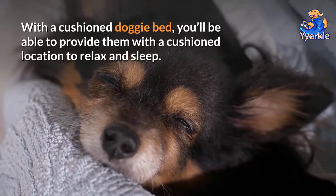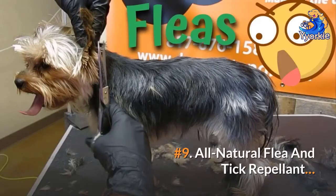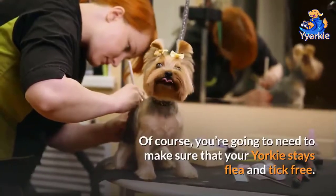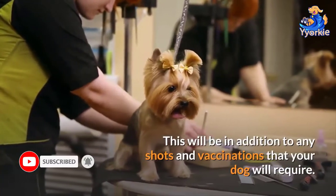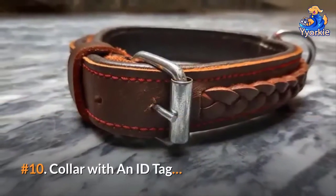Number eight: a doggy bed. With a cushioned doggy bed, you'll be able to provide them with a comfortable location to relax and sleep. Number nine: all-natural flea and tick repellent. You're going to need to make sure that your Yorkie stays flea and tick free, in addition to any shots and vaccinations your dog will require.